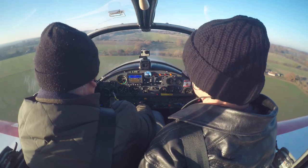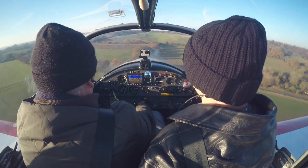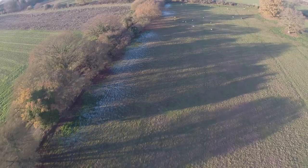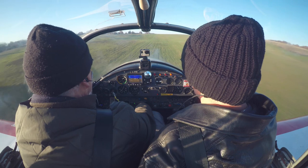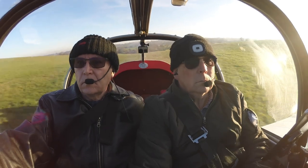Looks like Duncan and Rob are still out there, although not about to score the landing. Very nice. Thank you very much.